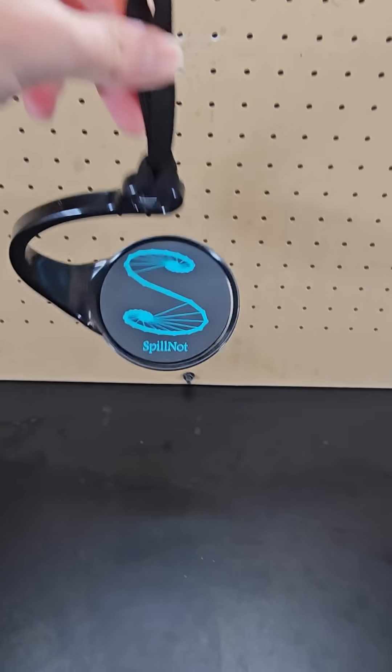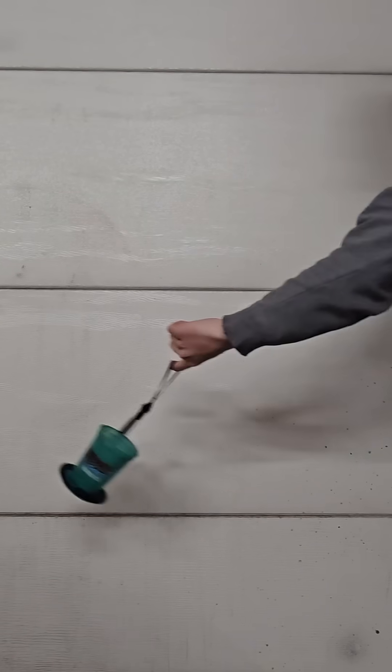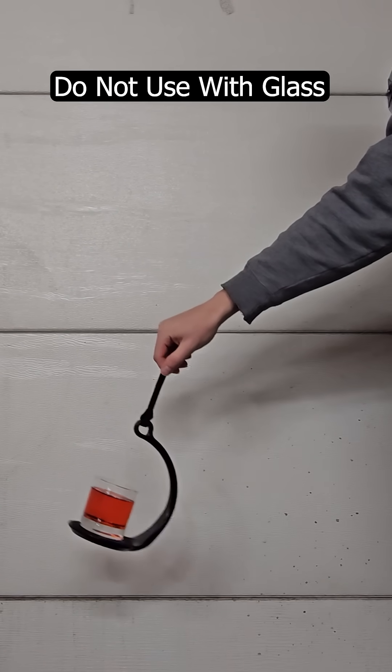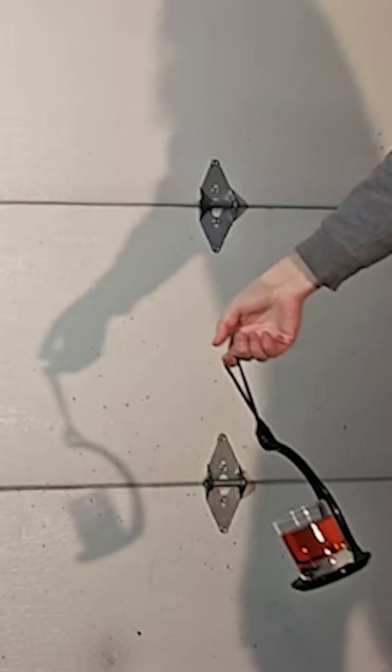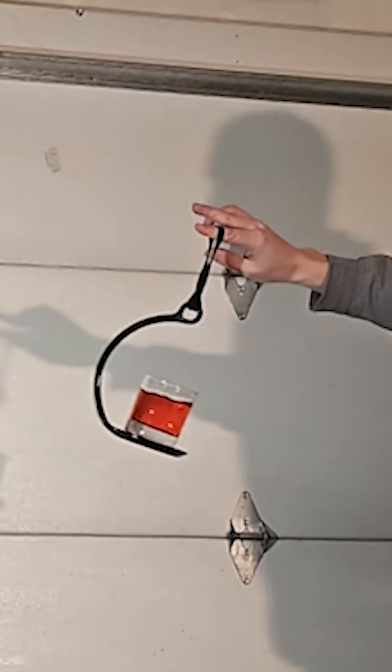Next, this device is called a spill knot. You can place a nearly full drink on it and swing it upside down without the contents spilling. I obviously don't recommend this with glassware, but I wanted to better show you how the centripetal force keeps the water in the glass. Outside of just a demo, it's useful for anyone who has trouble transporting hot beverages, like the elderly.